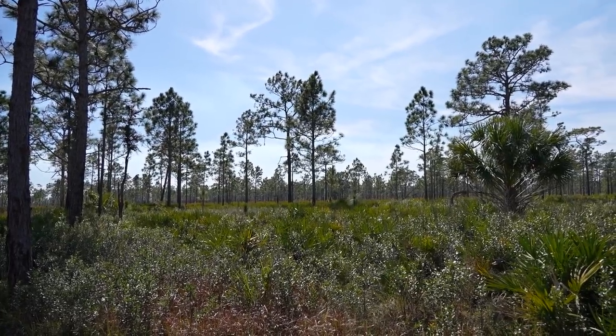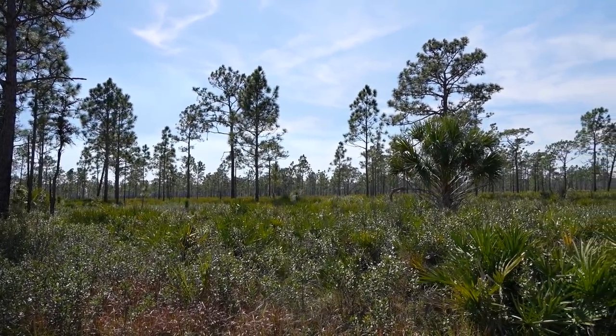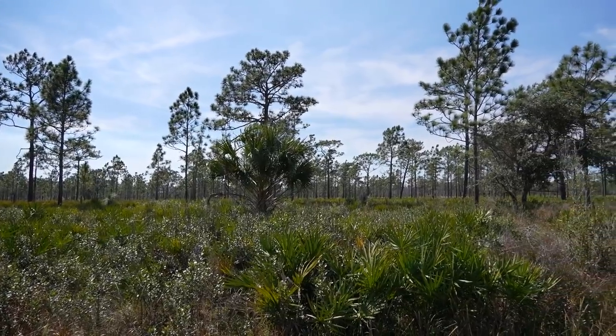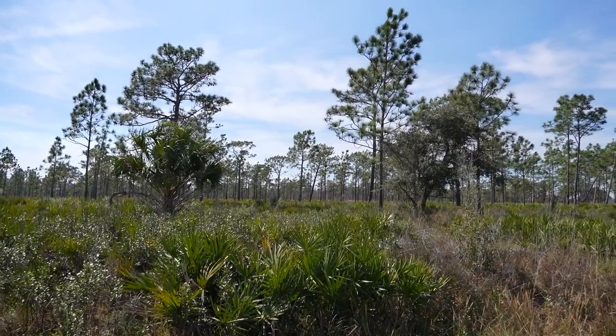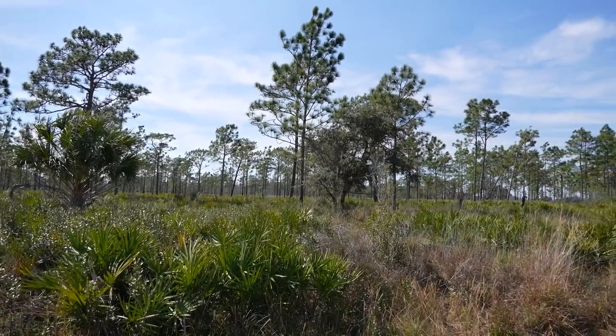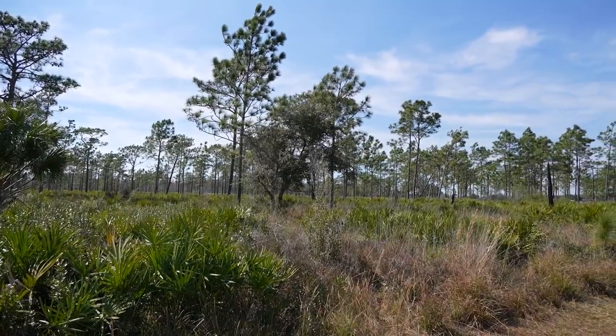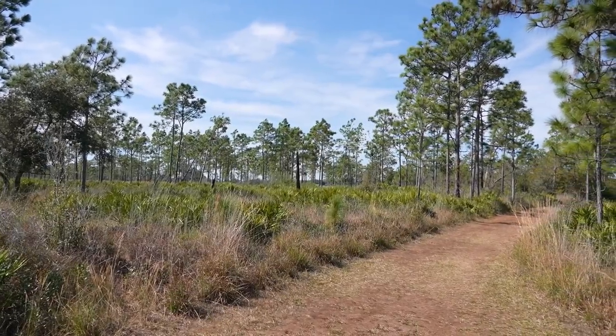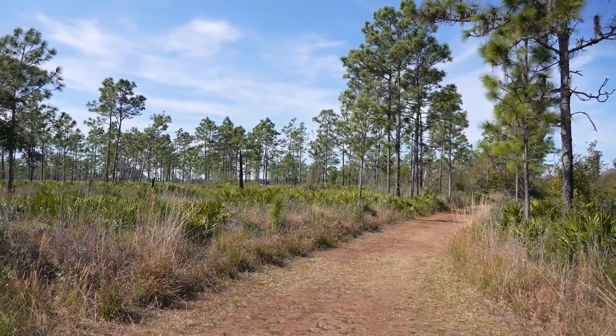There's so much wide open space stretched out in front of us — there has to be something out there. There's deer, pigs or hogs, bobcats, coyotes. We know for sure that there's something because we saw so much poop and footprints — animal tracks!